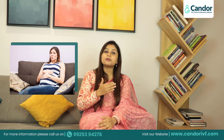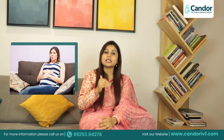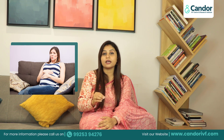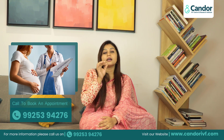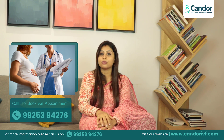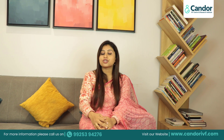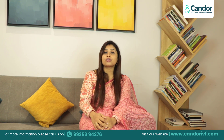Don't ignore preterm labor pains. If you have any doubt about the pain, go and visit your gynecologist and follow their advice. At this time, you also need to focus a lot on your nutrition.